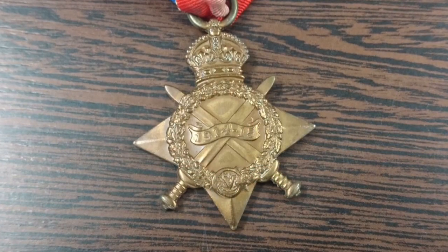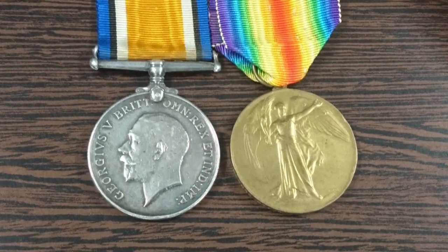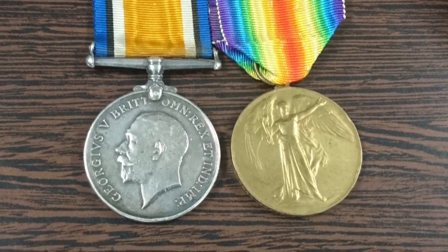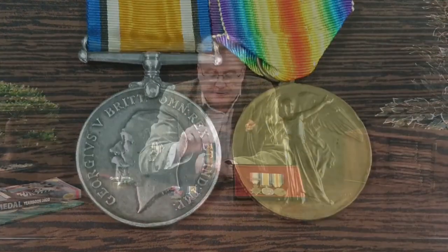If you went out to France from the 23rd of November 1914 to the 31st of December 1915, then you were awarded the 1914-15 Star. If you got one of the two stars, it didn't matter which one, but if you got one of them, then you were always entitled to the two round medals. This one is the 1914-1920 British War Medal, and this one on the rainbow-coloured ribbon is the 1914-1919 Victory Medal.